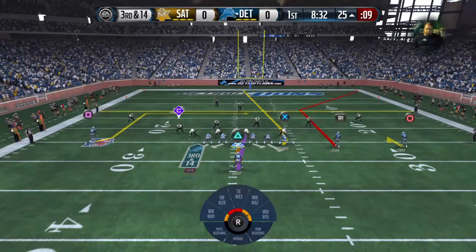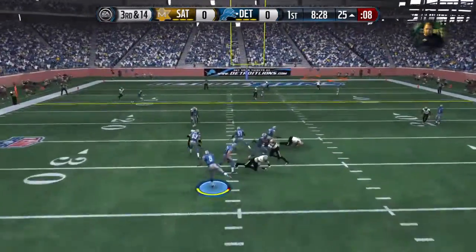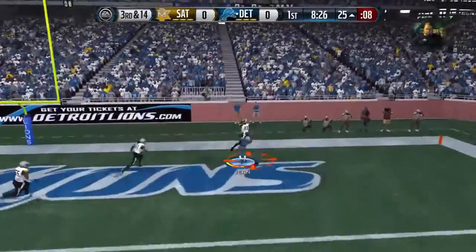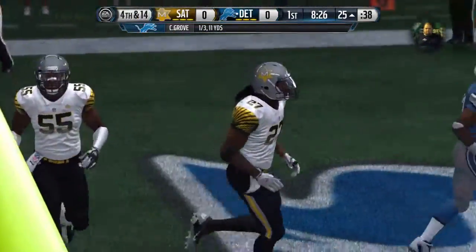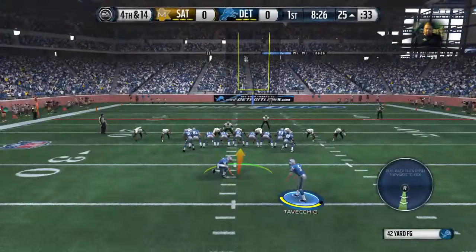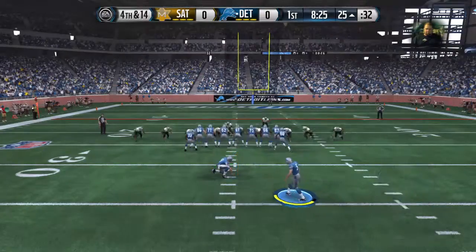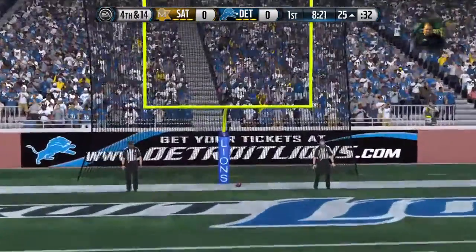Here we go — third and a long way to go. The field was almost intercepted. Jim, when you get in these situations, there's not much you can do. Third and long — not easy to pick up first downs in these types of situations. No good, no good.